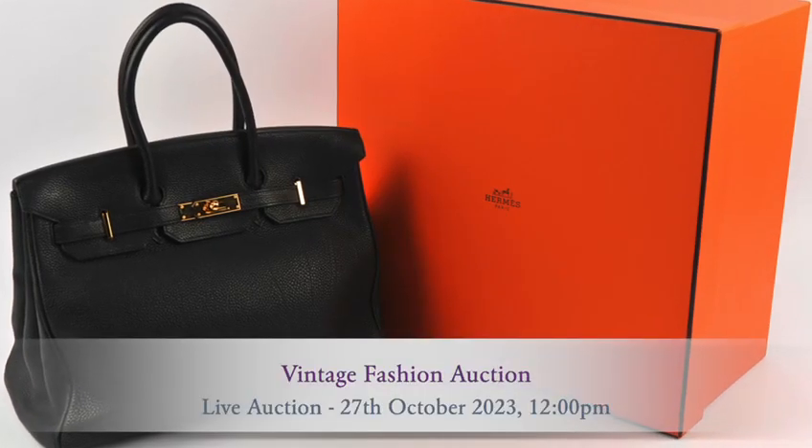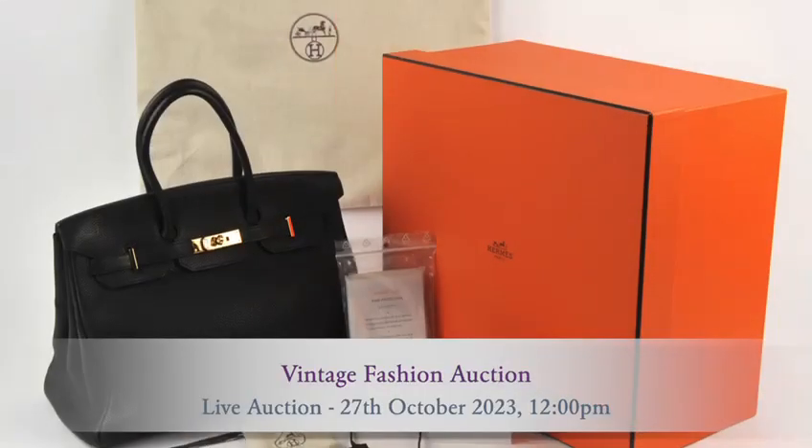This will be in our October the 27th auction. It's a beautiful Hermès Birkin. What a lovely Christmas present this would make for somebody.